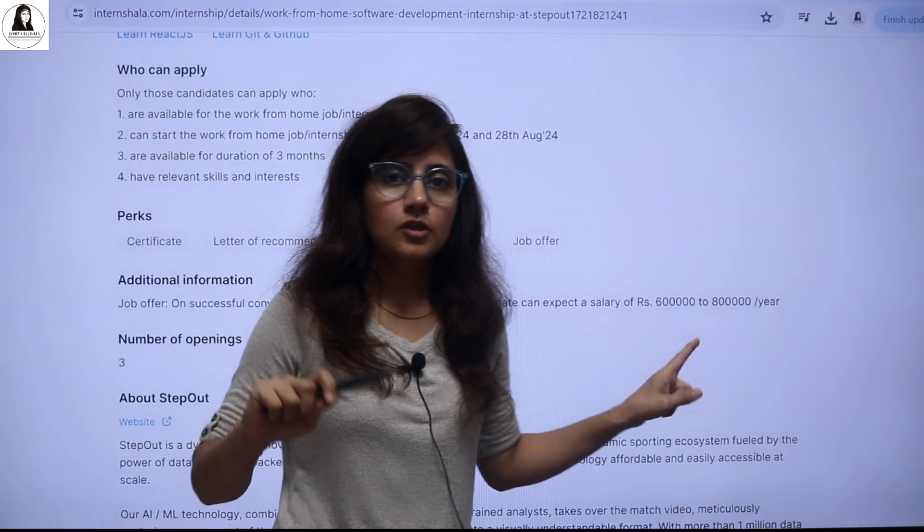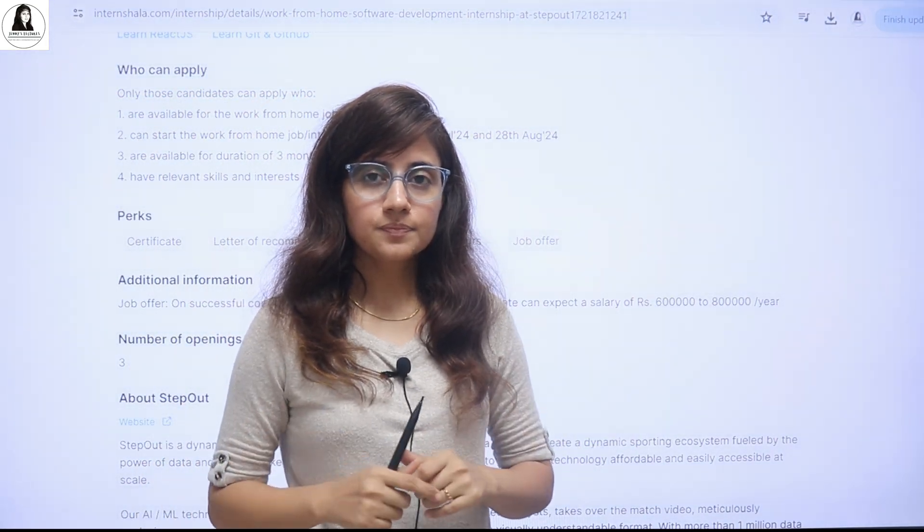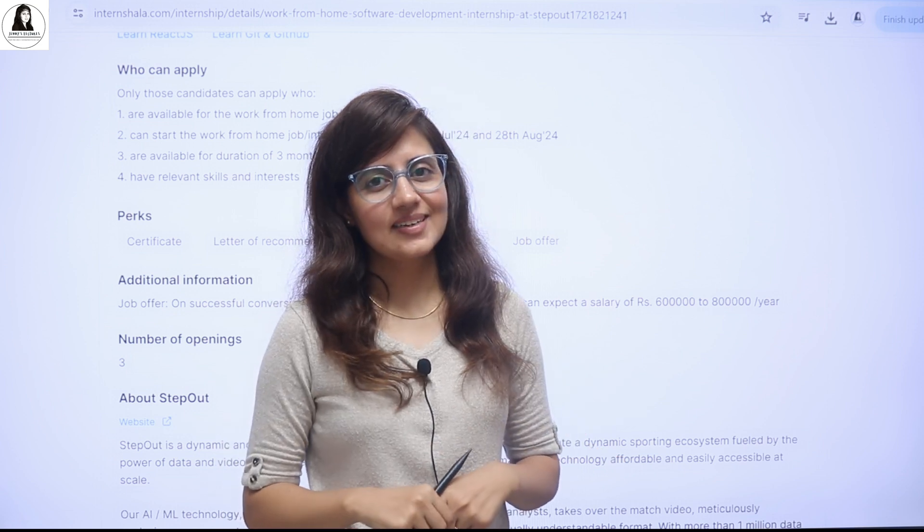Do check this out. If you have relevant skills and interest, please apply for this internship. That's it for this video — I'll see you in the next one. Till then, bye bye, take care.